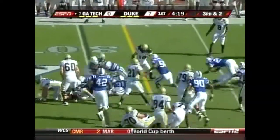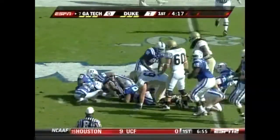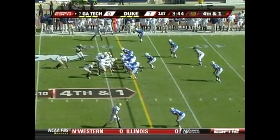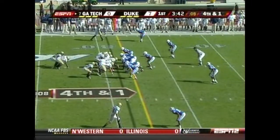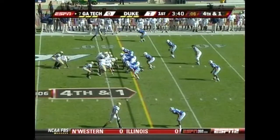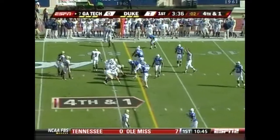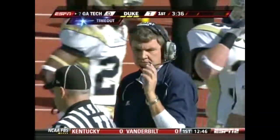Another keeper for Nesbitt. Good tackle by Vinny Ray. Johnson will go for it — usually with his quarterback. They did try last week to get Wake Forest to jump offside, and when they didn't, they called the timeout, just like right here.